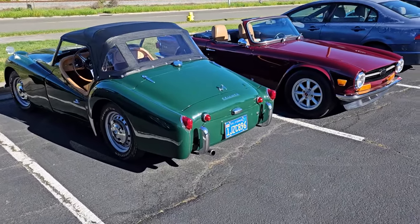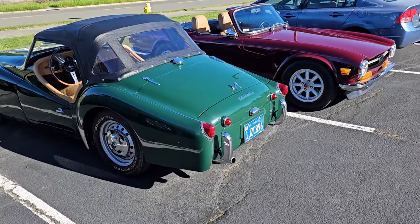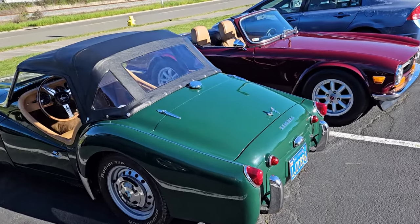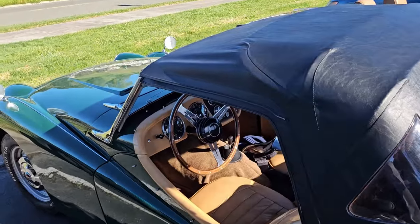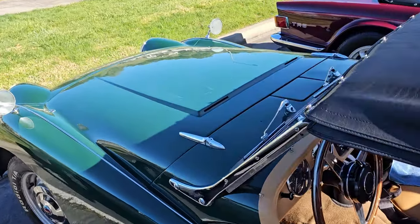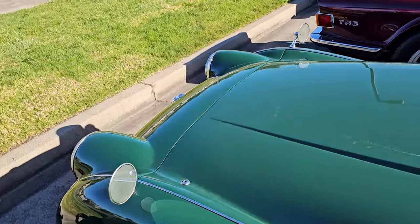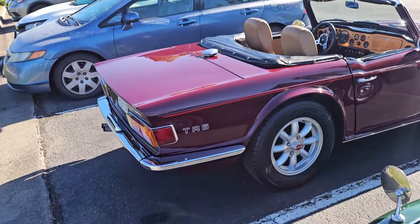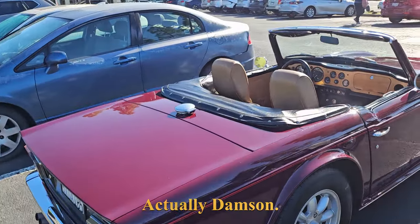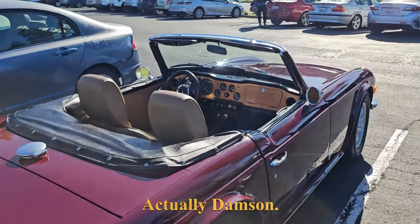We have a couple of cars we've not seen before. This is a nice TR3 — green and tan, always a popular combination. And next to it, we have a maroon TR6. I think this color is called Mimosa.